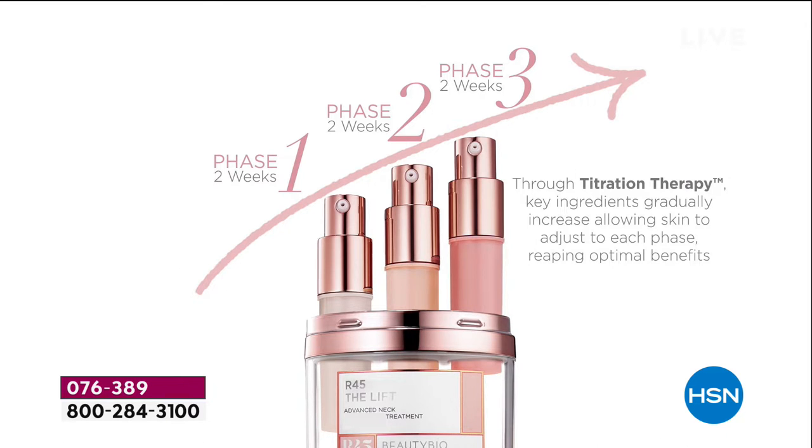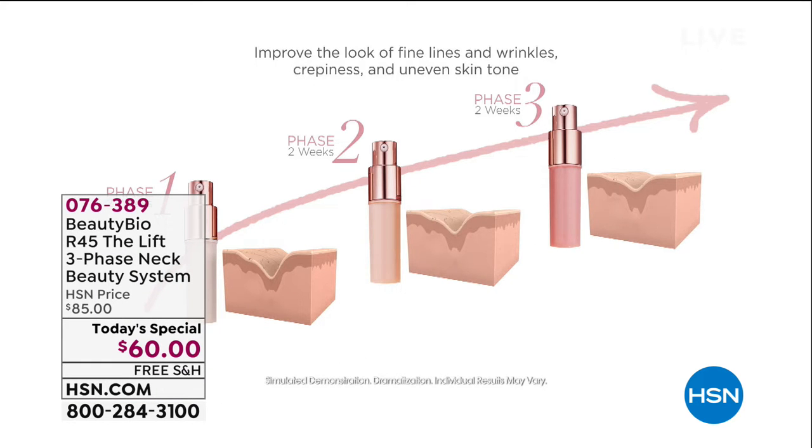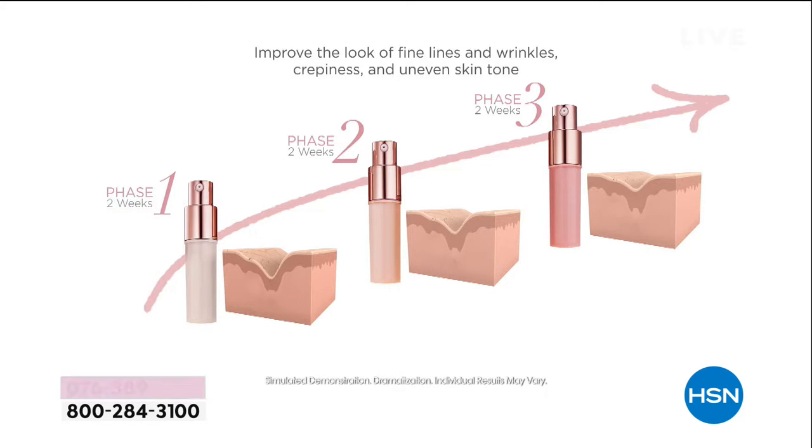Phase one, phase two, phase three — and I love that these are travel-friendly, you can pop them out. Phase one is where you start; phase two is 50% more concentrated; phase three is 50% more concentrated again. So you're breaking through those plateaus. You'll see amazing results in phase one, and then you move to phase two once phase one is empty.